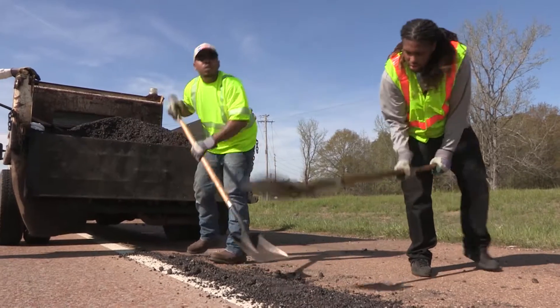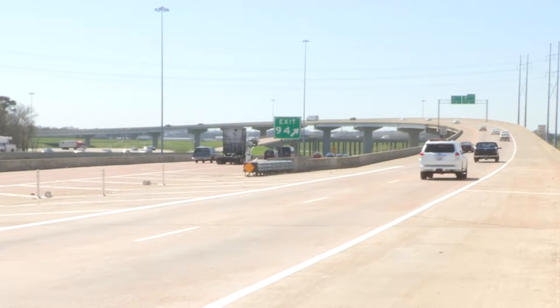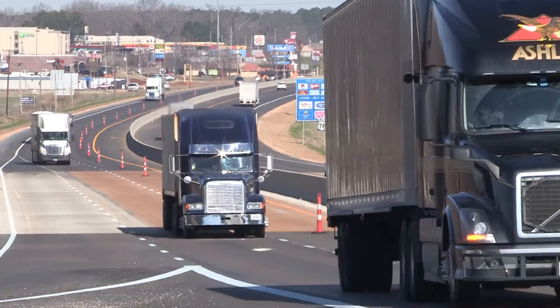I try to take each of them with equal importance because they're all going into a project that could affect the quality of the roads, which in the end really could affect someone's life. Because if they get a big crack in the road that they didn't expect, it could be deadly. I try to take it that seriously — I need to do my job right.